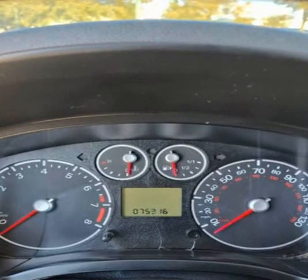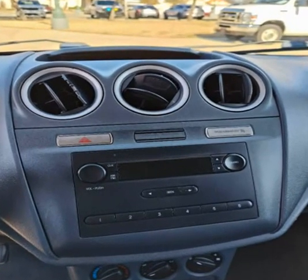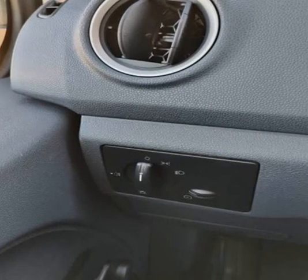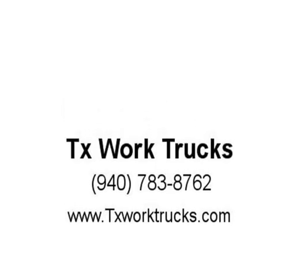Visit us at www.txworktrucks.com, 5101 University Dr., Denton TX 94595, phone 9328. Keywords: Ford Transit Connect, Work Van, Service Van, Painter, Electrician, HVAC, Sprinkler, Lawn and Garden, Delivery, Transport, Chevrolet Express, Ram Promaster. Visit us at txworktrucks.com.